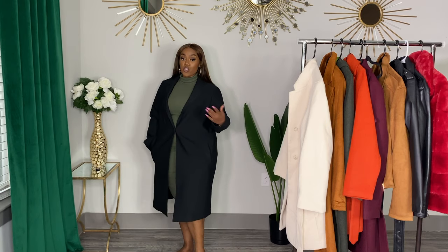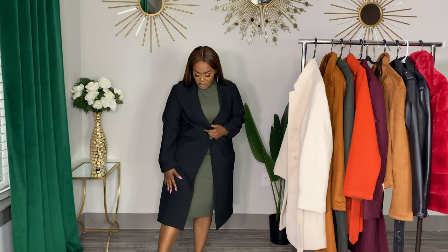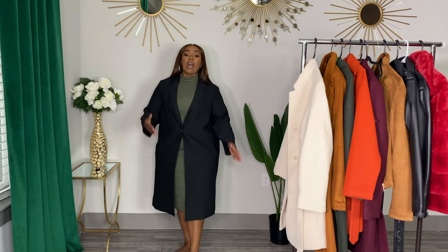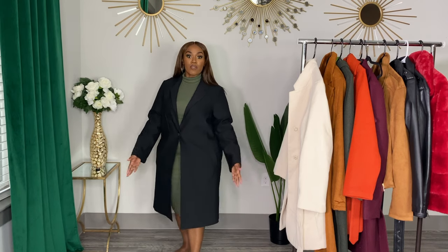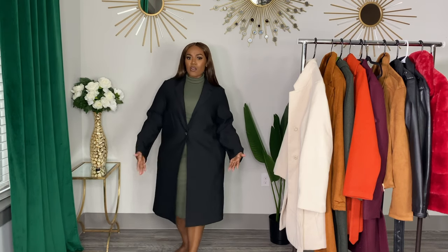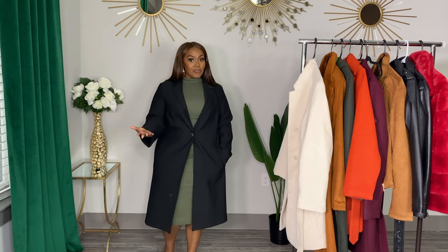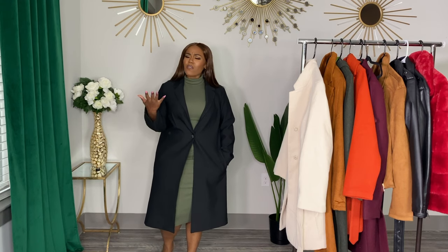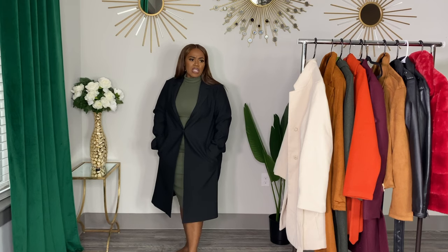Next up, I got this black simple coat as well from H&M. I did also start out with the longer version of this. This one does come down a little bit longer than the cream one, but they do have one that comes down ankle length on me. I got that one at first, and again I got home, tried it on, and I was like, girl, this just looks ridiculous on you. So I went back and exchanged it for this shorter one. It's still long, just not as long as the other one, and I like this a lot better on my height.